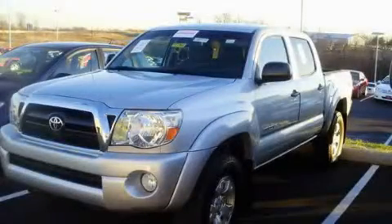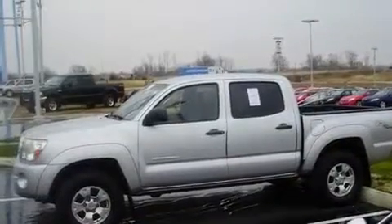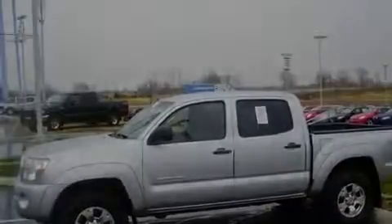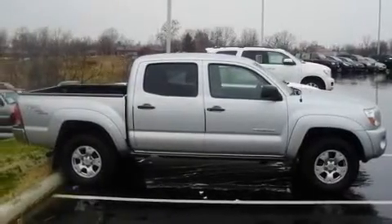This is a 2006 Toyota Tacoma. It has what you need for work as well as what you want for play. It has a 4.0-liter six-cylinder engine, an automatic transmission, and four-wheel drive.